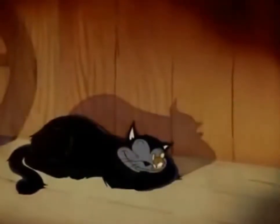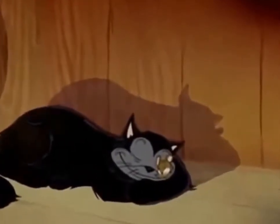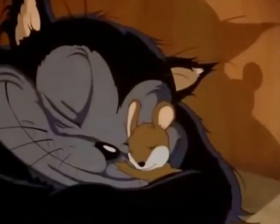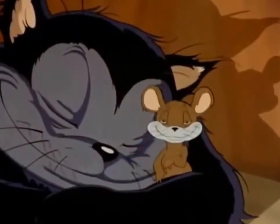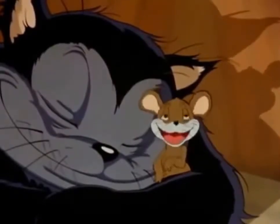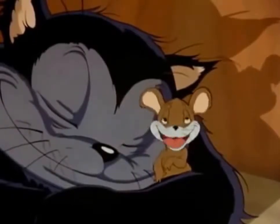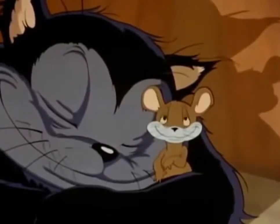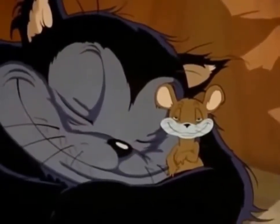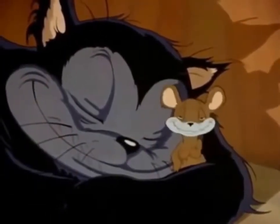Well, here is one of the strangest friendships that has ever been known — natural enemies, yet living together as friends. A cat and a mouse. Tell me, is it true that the cat takes good care of you and keeps you nice and warm? Well, that's truly a friendship. Now, before we leave you, is there anything you'd like to say to your friends in the audience? Get me out of here!